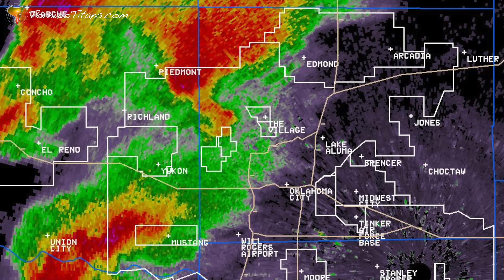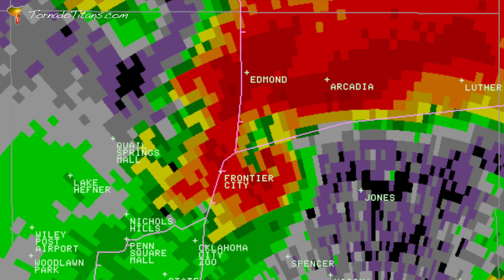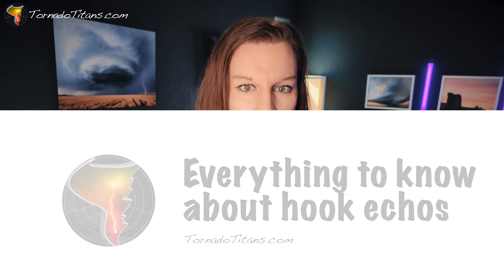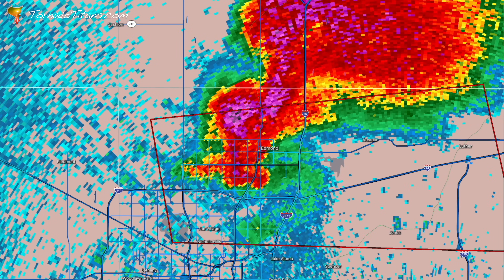It's one of the most well-known radar signatures out there, but it's also typically one of the most misunderstood. We're talking about hook echoes today. We're going to talk about how you might be able to tell if this one is dangerous or not, several different ways we're going to be able to look at this, and we're going to look at several different angles.